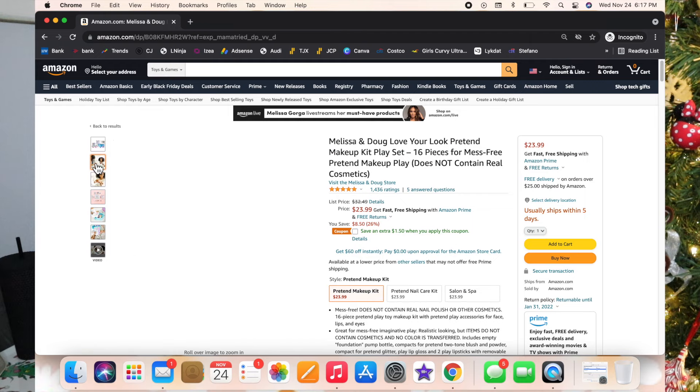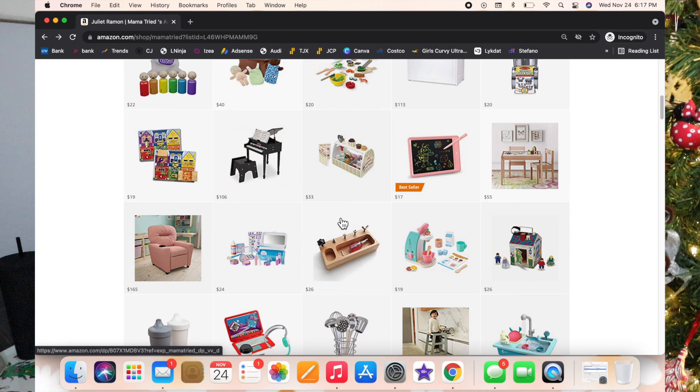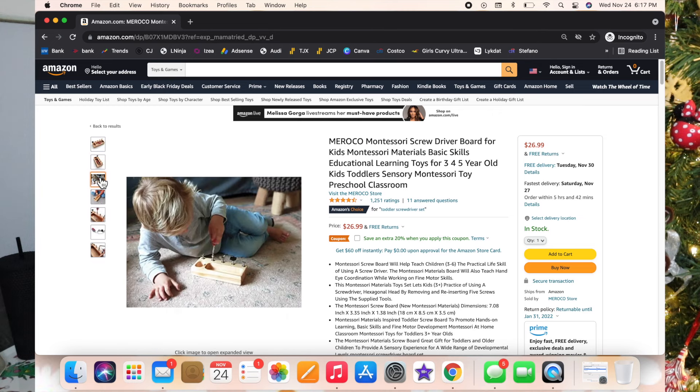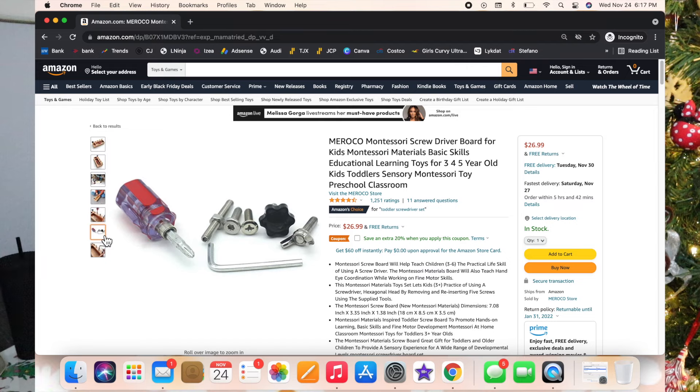Next I've got this Montessori screwdriver set. It's got a tiny little screwdriver and holes so they can learn to screw in different kinds of screws, bolts, and nuts. I think it's a great learning tool and Luxie has a great time with it.